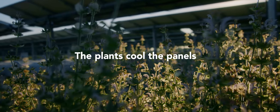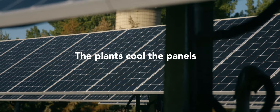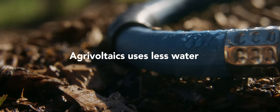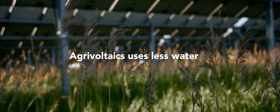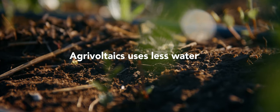The plants actually create a cooler microclimate underneath the panels. That cooler microclimate creates higher efficiencies and higher output. The cooler conditions also lead to less evaporation of water from the soil, which allows us to reduce the amount of supplemental irrigation water — in some cases by half — to achieve the same yields.